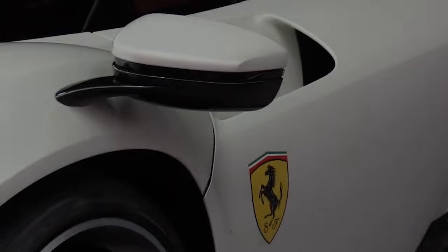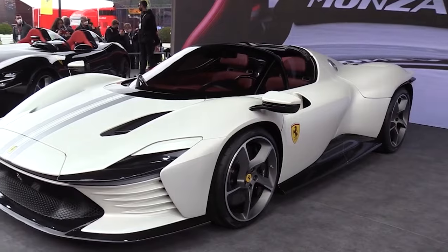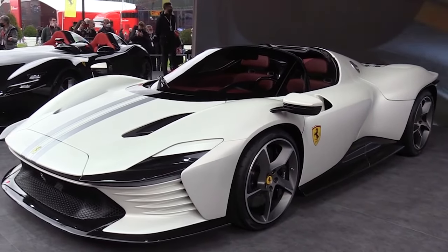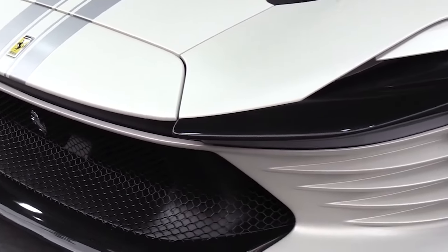This same diffuser could be fitted to a car with a normal engine, but the car would be longer, and Ferrari wants to keep the wheelbase short. So I'm curious to see what the actual car looks like that they are planning.